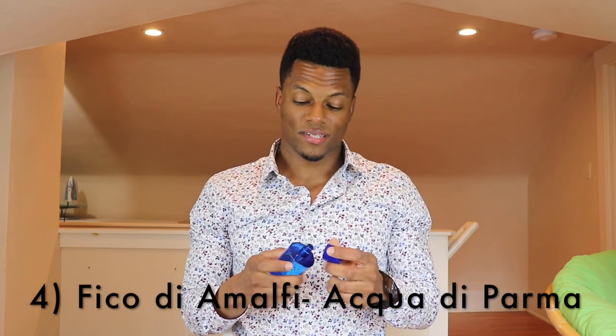From Acqua di Parma, number 4 is Fico di Amalfi. I'm so happy I have this — I almost sold it last year and fortunately it didn't sell. It's a beautiful fig scent with quite a bit of citrus: citron, lemon, grapefruit, bergamot, plus fig and fig leaves, pink pepper, and a little woodiness. It comes off fresh, spicy, fruity, and also somewhat watery — which I love. Perfect for daytime casual.